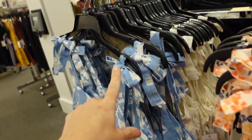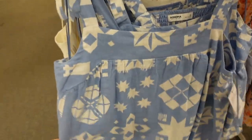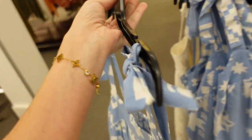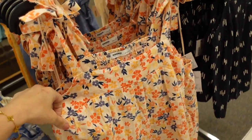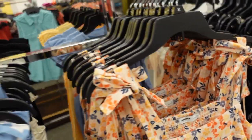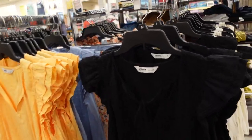Seeing some new colors in these tie strap tops from Sonoma. It has that square neckline, it's a linen texture, flowy through the front, and elastic in the back. In the blue and white print, there's also the white and brown we saw last time, a new peach floral, and the black which I think is also new. They're on sale for $32.99, regularly $40.